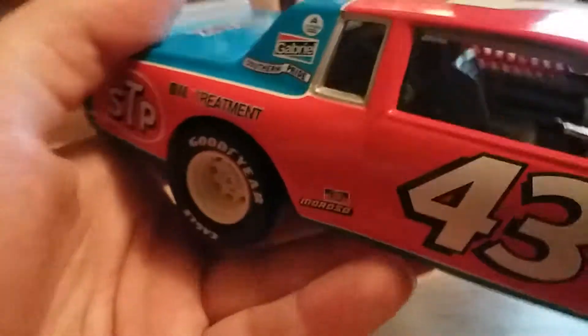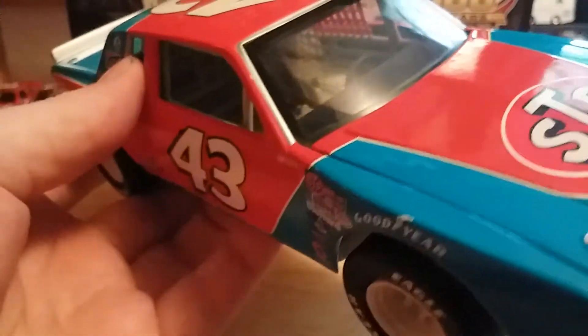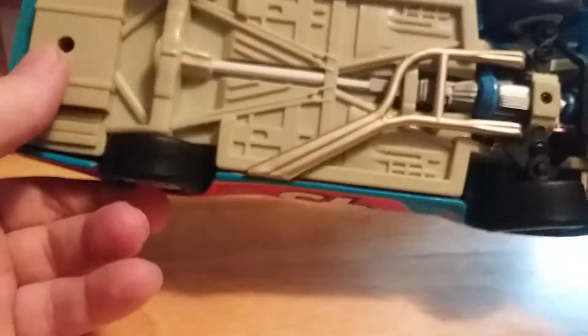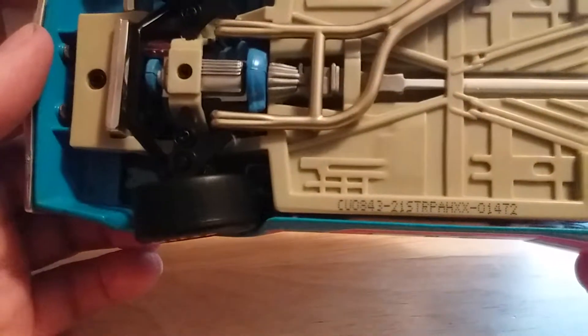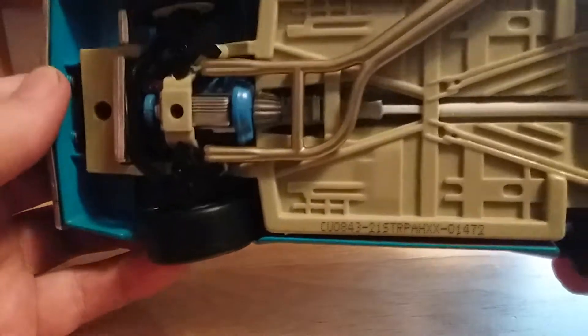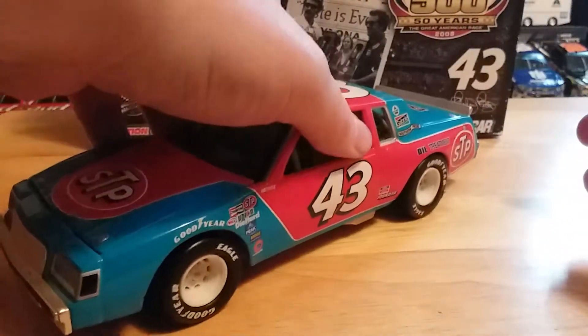Let's take a look at the right side of the car — pretty much the same. And taking a look under the car, you can also see some of the yellowing from smoke. People really shouldn't smoke around diecasts — you ruin them. There is a DIN number right here: this is number 1,472. There's the engine detail as well.